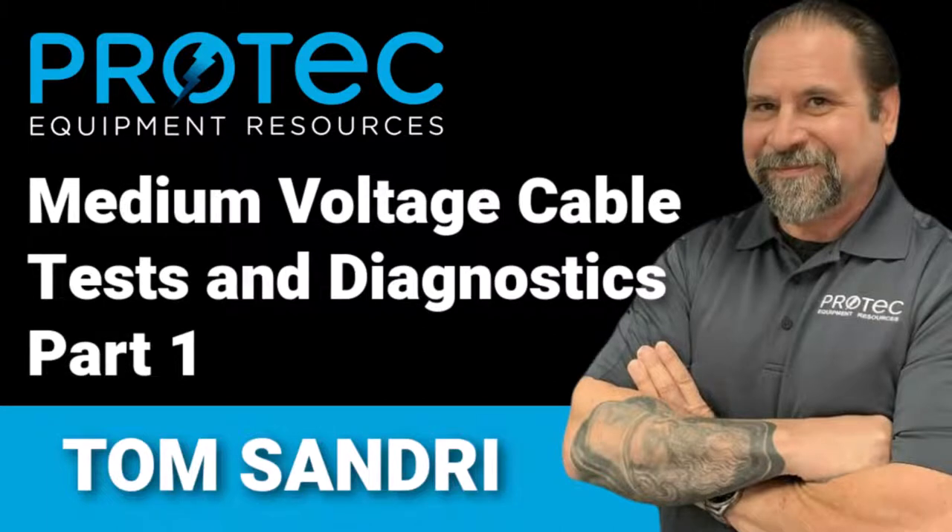Good morning. Welcome everybody to our January 3rd Thursday webinar hosted by ProTech Equipment Resources, the electrical test and equipment rental experts. This is our first webinar for the year and a new series. We're going to host this series every 3rd Thursday of each month at 1 o'clock Central Standard Time. We're excited to have people on this webinar not just from the United States and Canada, but from Australia, Chile, Germany, India, Philippines, Singapore, UAE, and many other countries. Thank you for either staying up late or waking up early to join us.